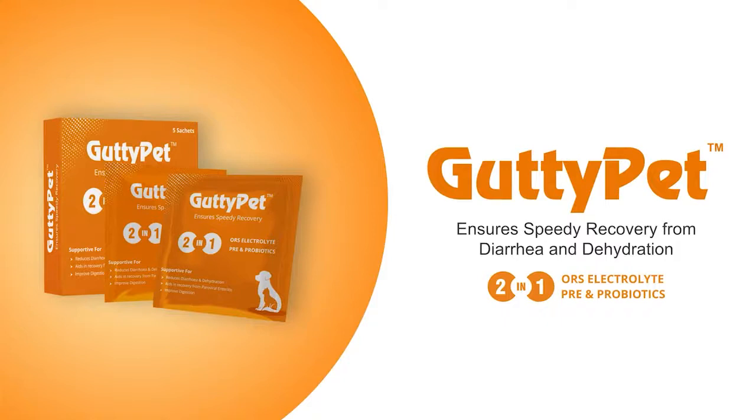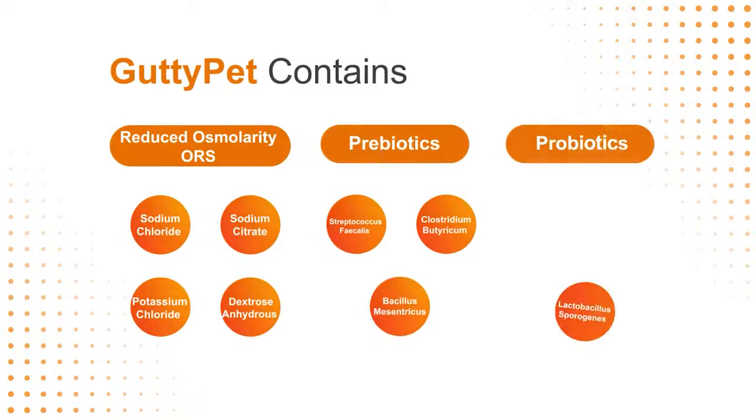Guttipet ensures speedy recovery from diarrhea and dehydration. Guttipet contains reduced osmolarity ORS, prebiotics, and probiotics.